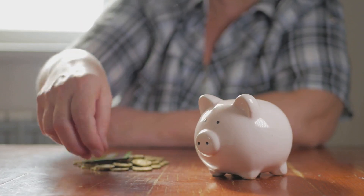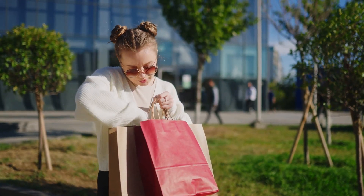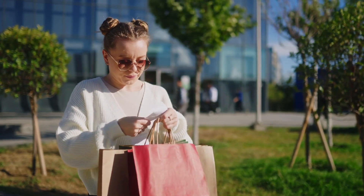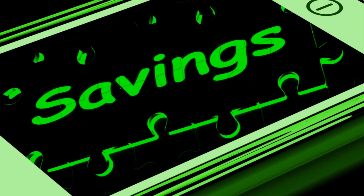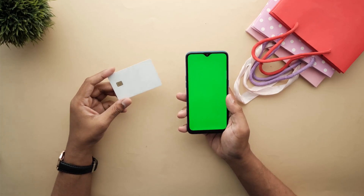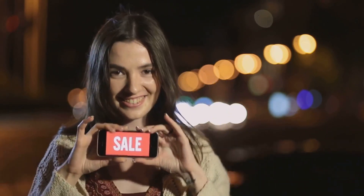By eliminating these unnecessary expenses, you can save a significant amount of money each month. Shopping smarter can also help you save a lot of money. How many times have you walked out of a store with more than you intended to buy, or spotted a cheaper price for an item you just bought elsewhere? It's time to flip the script. Always compare prices — technology makes this easier than ever. There are numerous apps and websites available that do the price comparison work for you, ensuring you get the best possible deal.